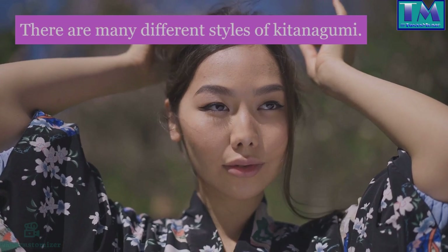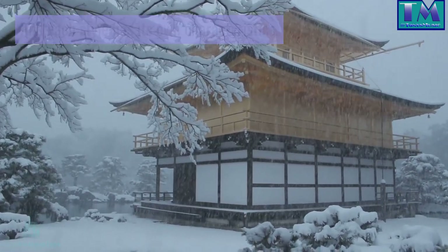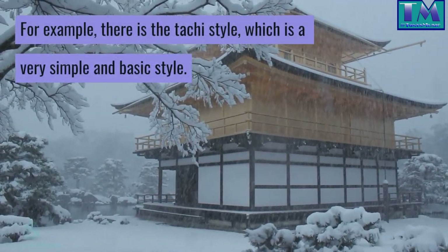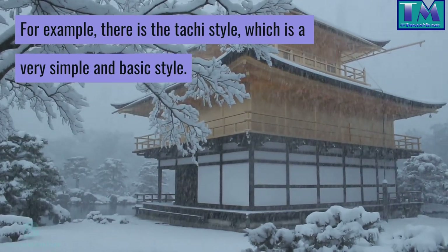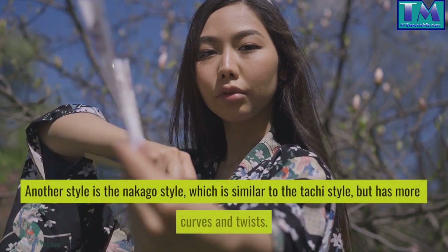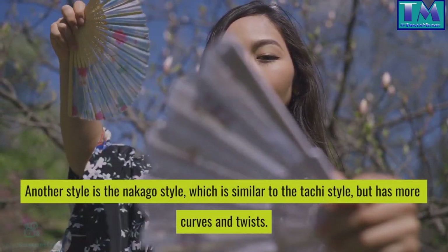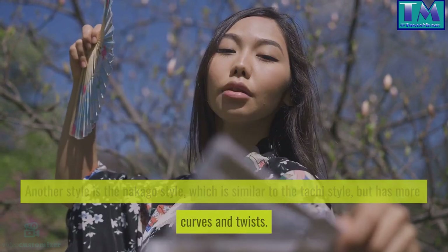There are many different styles of Kitenagami, and each style has its own characteristics. For example, there is the Tachi style, which is a very simple and basic style. Another style is the Nakago style, which is similar to the Tachi style, but has more curves and twists.